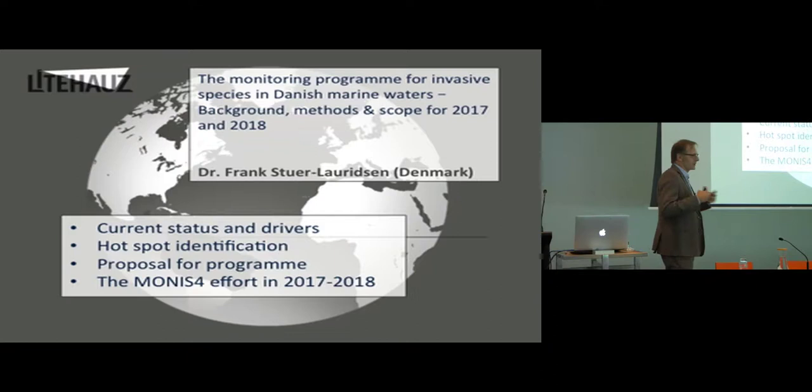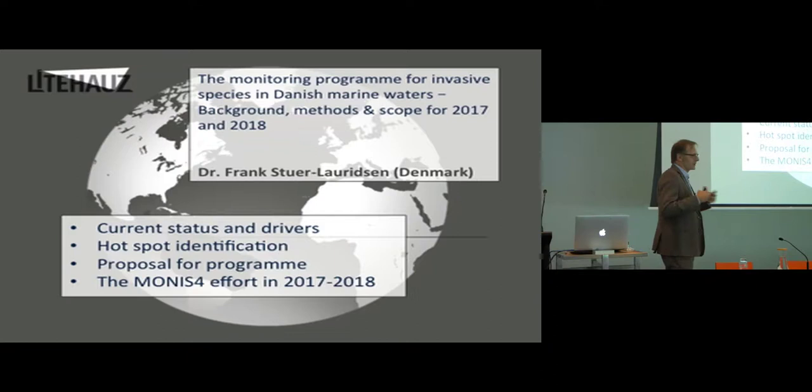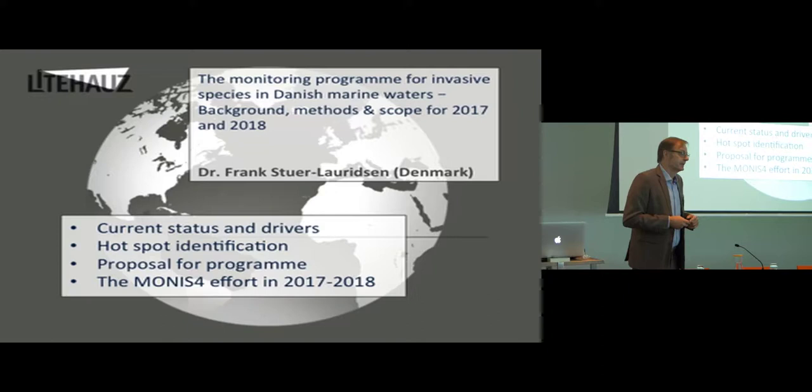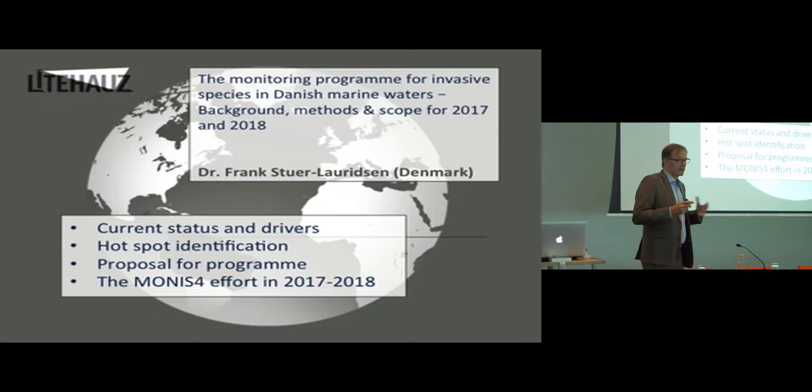We're going to talk a little bit about where we are now, and what is actually driving this process in Denmark, and what are the hotspots that we think we are going to look at. I'm going to talk about the actual program, which is called MONUS 4. It's not the fourth program, but it's the fourth of its kind. It's the first one that deals with invasive species, and it's also the first one that will do eDNA sampling. We will do a comparison between conventional and eDNA sampling.